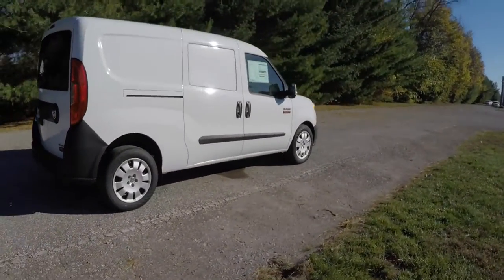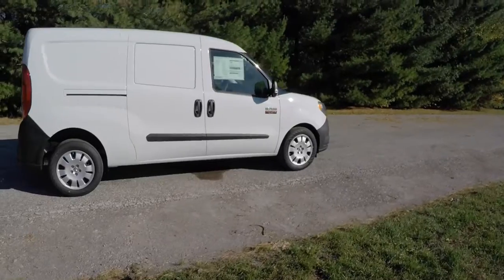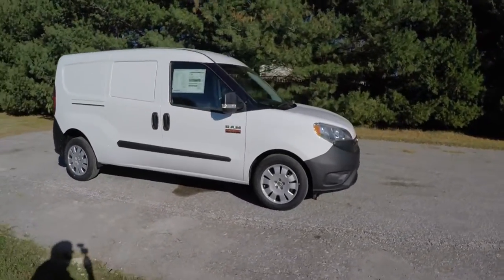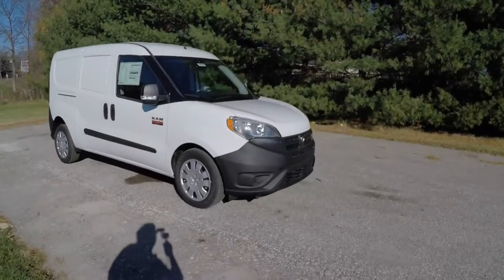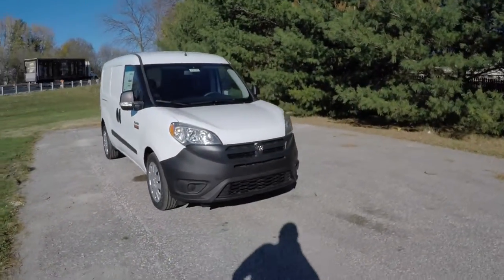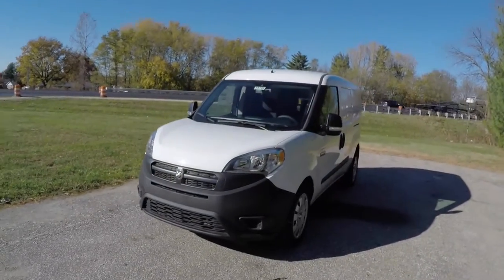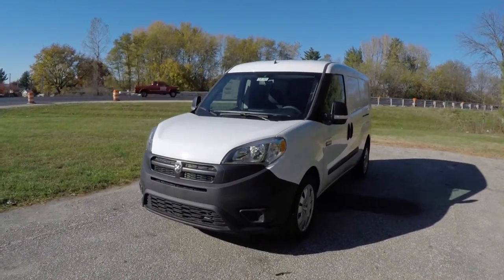This does conclude our quick walk-around look at this 2015 Ram Promaster City Tradesman cargo van. If you have any questions or would like to see this vehicle, please contact our showroom. One of our friendly sales staff will be more than happy to answer any questions you may have. Thanks for watching.